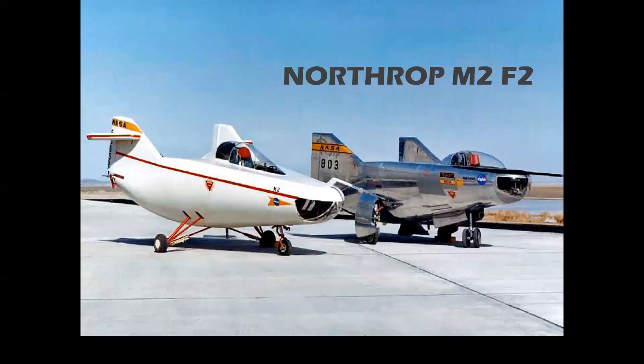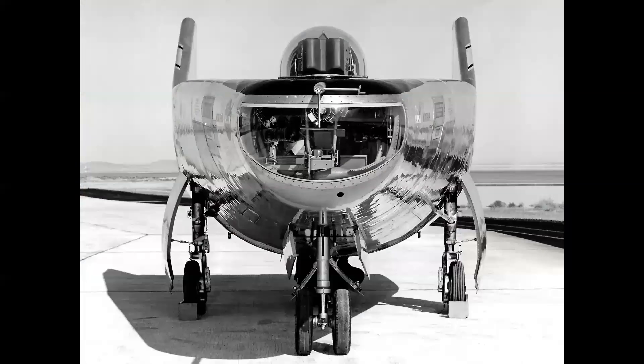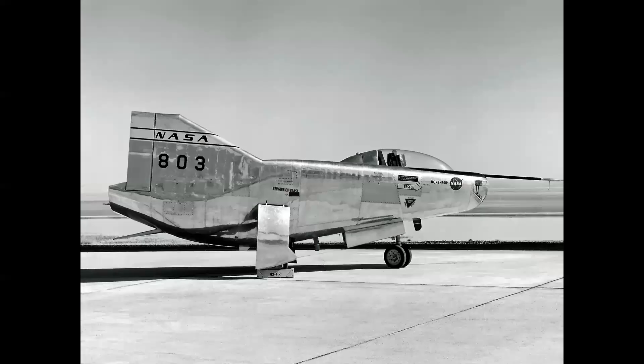Based on the proof-of-concept success, NASA issued a request for proposal for what were called the heavyweight lifting bodies, using several different shapes. Five manufacturers bid on the program, and Northrop was awarded a contract for two vehicles — the M2F2 and the HL-10. Cost for these unique experimental aircraft was only $1.2 million apiece. The M2F2 was basically a cone cut in half, with the curved surface on the bottom creating the lift and vertical fins for lateral stability.